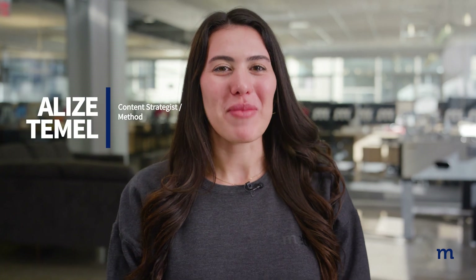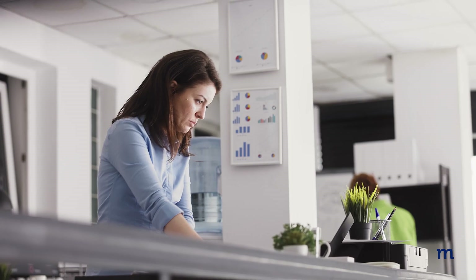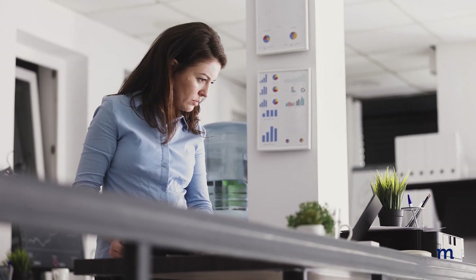Hi, this is Elieze from Method, the number one automation tool for QuickBooks users. As your business grows, there's a growing need for automation.